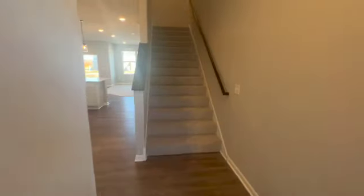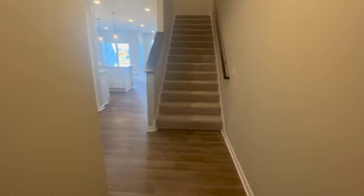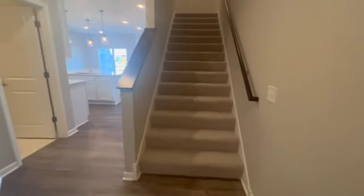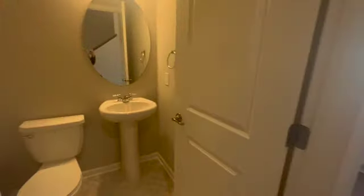Come on in, welcome to your new home. You'll love it. As you can tell, it has quite a bit of space — the stairway is extremely wide. And coming on in, you have your powder bathroom here on the main floor.